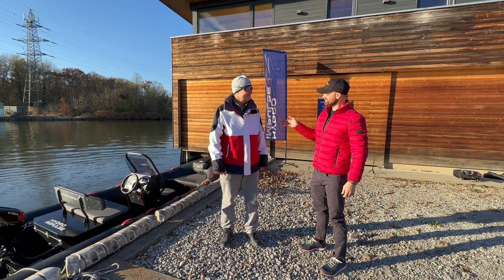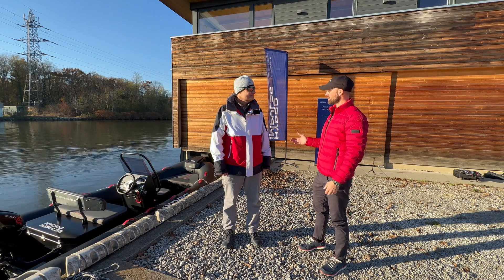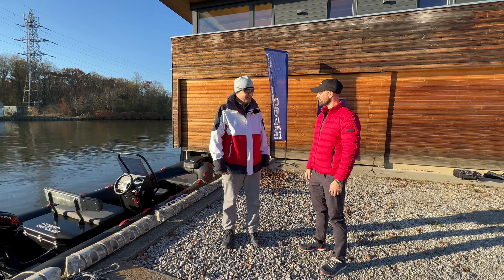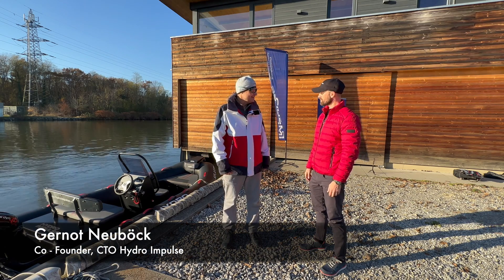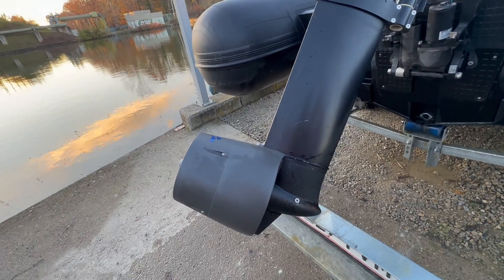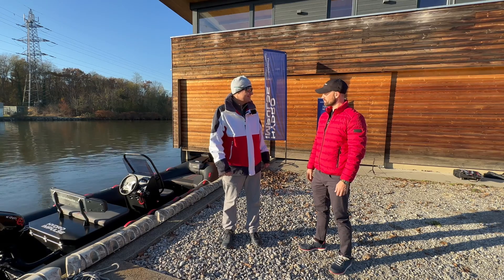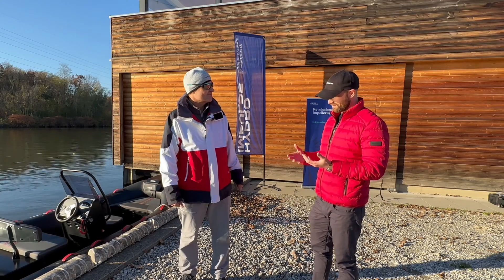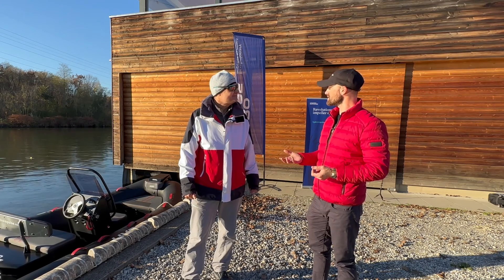I'm here with Gernot, one of the founders of Hydro Impulse. Can you tell us a little bit about the company, how you got started and what's your product? We started in 2019 with the development of the Hydro Impulse. Our goal was to change something in the marine industry according to the efficiency of the propeller. The propeller is one of the big bottlenecks in the power transmission from the motor shaft to the water. Propellers have been used for over a hundred years with motorized vessels.